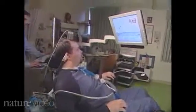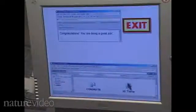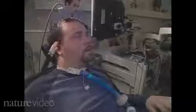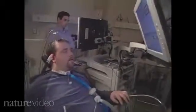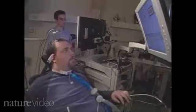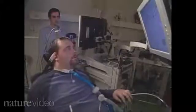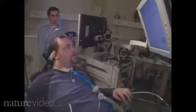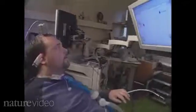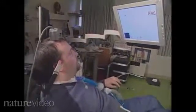Using the system, Matt opened emails and painted a circle on screen using only his thoughts. This kind of brain-machine system had been tested before in monkeys, and the BrainGate studies show that it works in humans too.